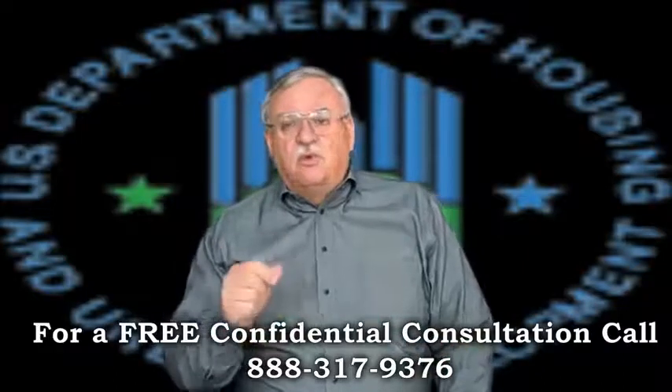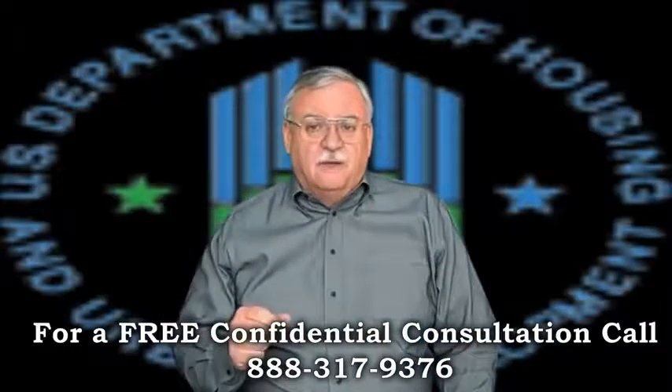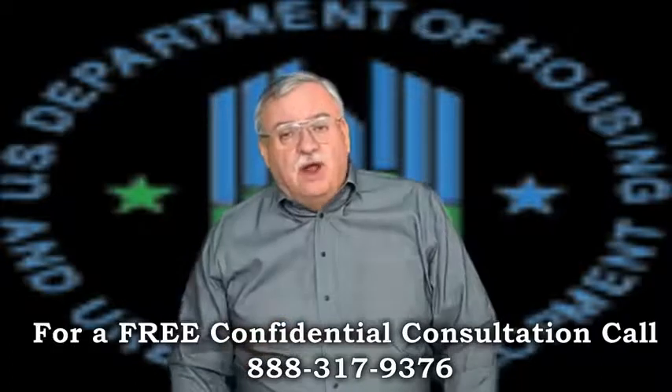Next time we're going to talk about specific requirements for an FHA short sale. Is a short sale right for you?